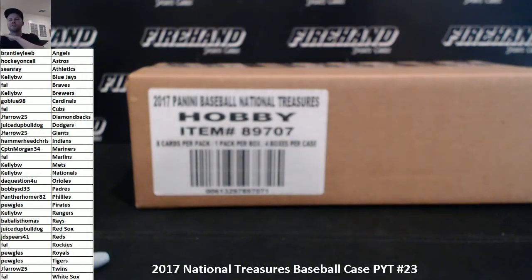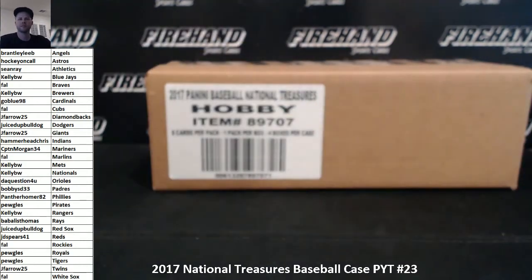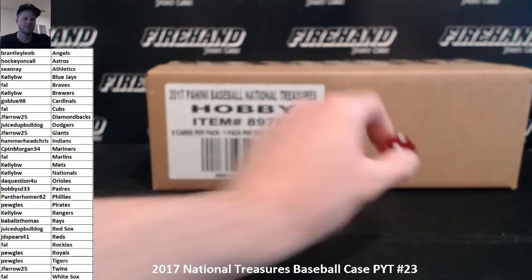Good luck guys. 2017 National Traders Baseball Case PYT number 23. Yankees are a 10-spot random number block in this one. Good luck to the two guys that joined the random number block. Two times on the draw.